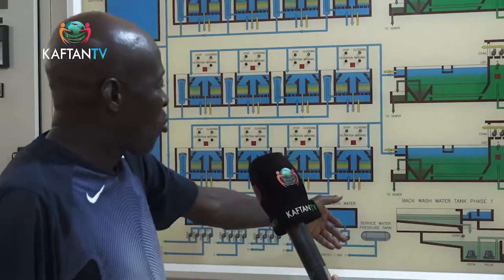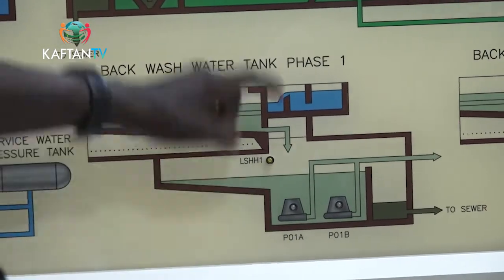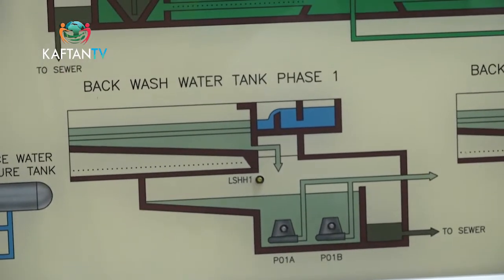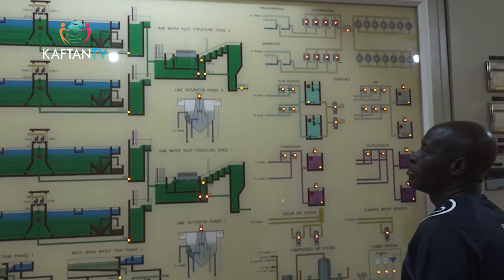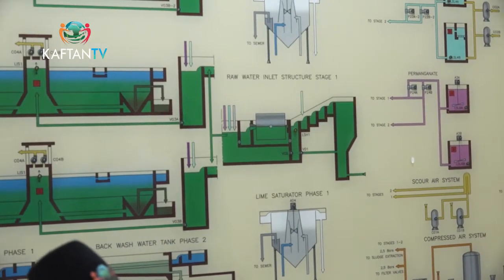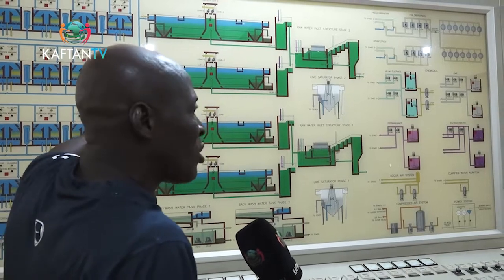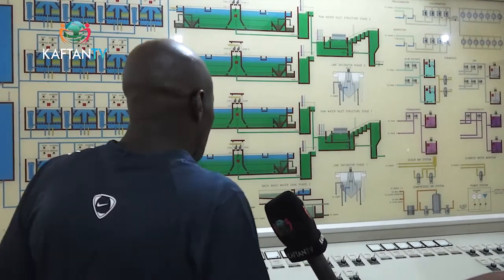We have a backwash water tank installed with two submersible pumps — standby and duty. All wastewater during the backwash process comes into this tank, and this pump lifts the water back to the aeration process — we recycle the water rather than waste it. Chemical tanks hold aluminum sulfate, lime, potassium permanganate, and poly-electrolyte. We also have a scour air blower that agitates the sand during backwashing, and a compressed air system: all valves at the treatment plant are pneumatic, using air for opening and closing.